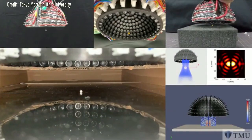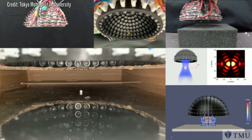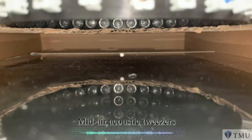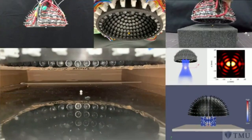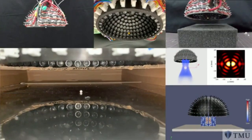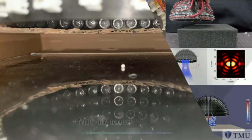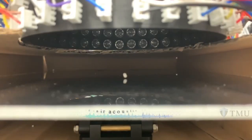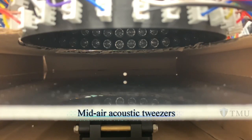Researchers from Tokyo Metropolitan University have developed a new technology which allows non-contact manipulation of small objects using sound waves. They used a hemispherical array of ultrasound transducers to generate a 3D acoustic field, which stably trapped and lifted a small polystyrene ball from a reflective surface. Although their technique employs a method similar to laser trapping in biology, it is adaptable to a wider range of particle sizes and materials.